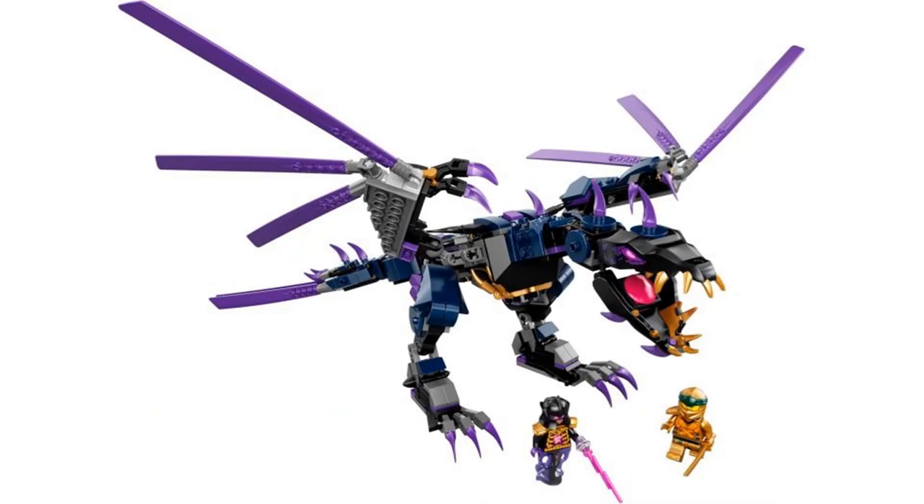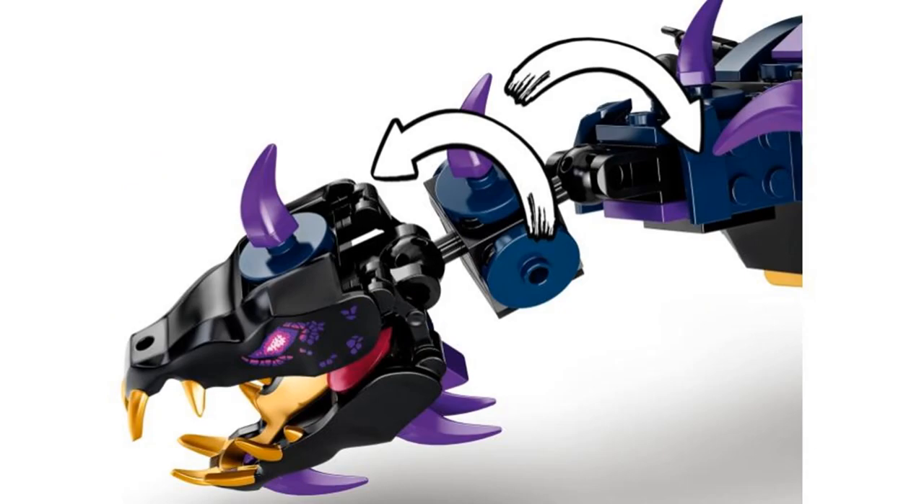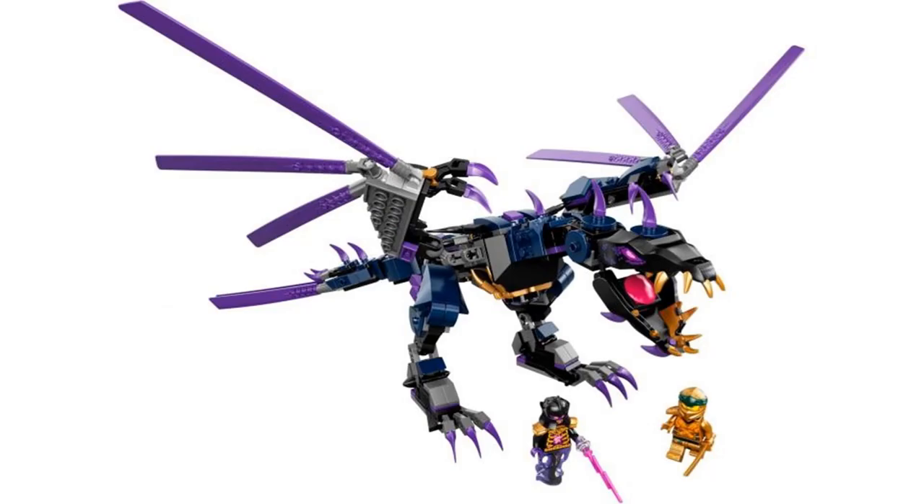The build for the dragon isn't exactly accurate — it has more blue in it — but I still think it looks very cool. The new pieces for the head really give it that look it's supposed to have. Some people prefer the brick-built heads, but I don't think that would have worked as well to give it the right shape. This is one of the coolest Ninjago dragons and probably one of my favorites.